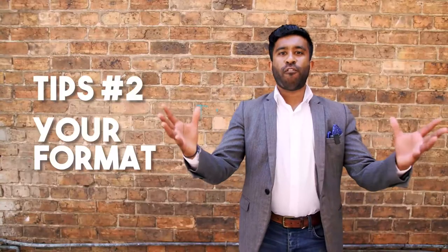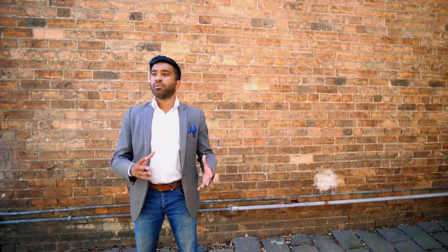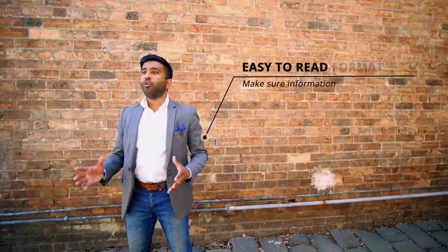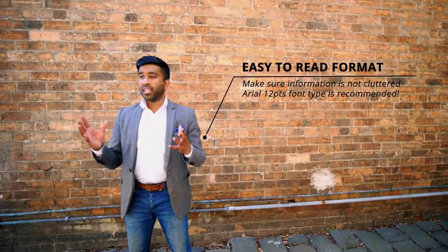Tip number two: your format. You want to make sure that your resume is not cluttered. Make sure that you are using Arial Font 12 and an easy to read format when it comes to creating your resume.